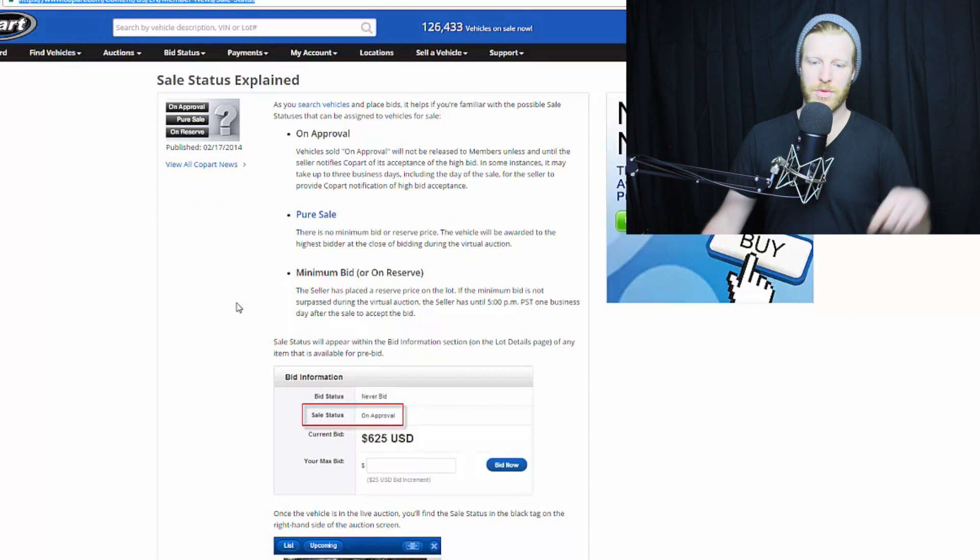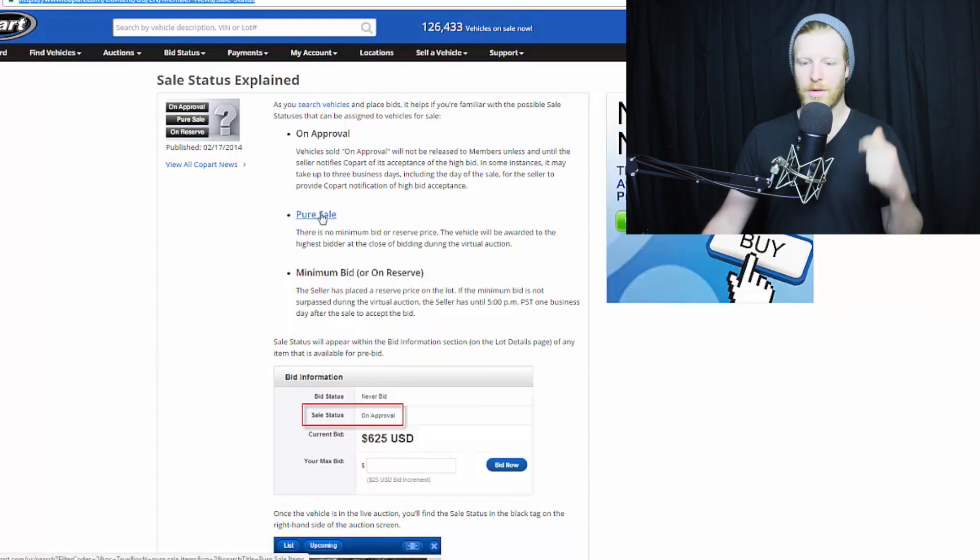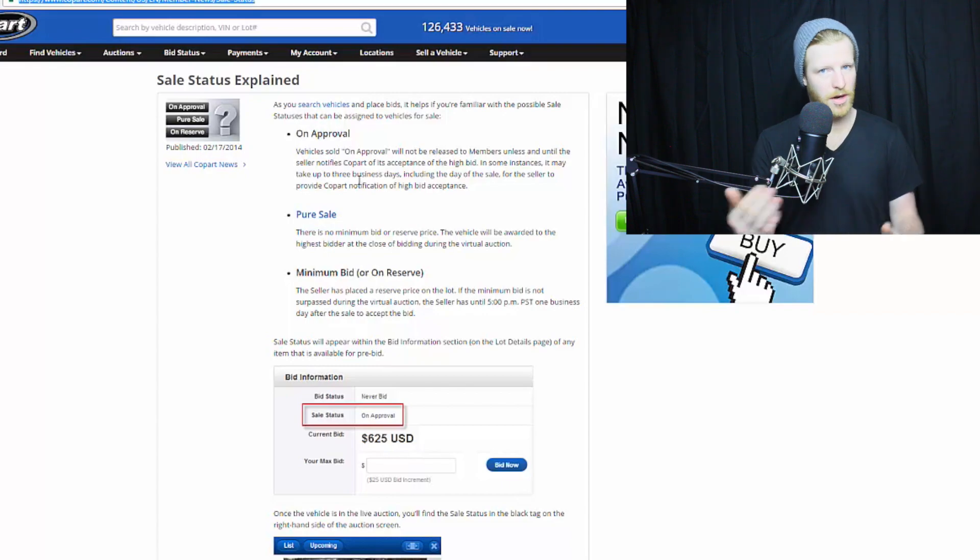On approval is the other type. When you see 'on approval,' that means the lot is not released to members until the seller notifies Copart of the acceptance of the high bid. In some instances the seller might take a couple of days, and the seller can counter-offer. When I was first buying cars at Copart, there was a 370Z on approval — I got a great price, the seller countered, we went back and forth, eventually didn't find a middle ground, and I did not get the auction.